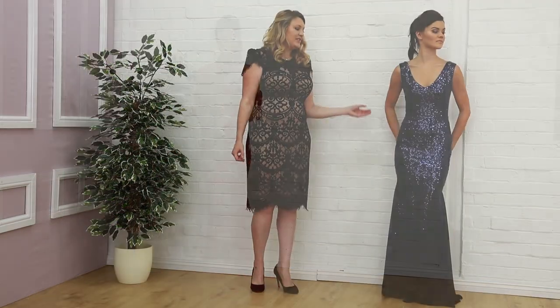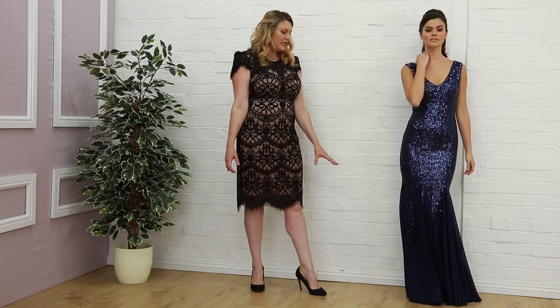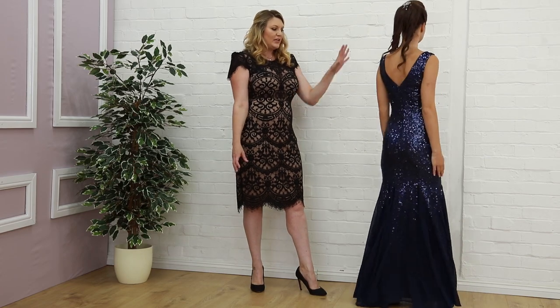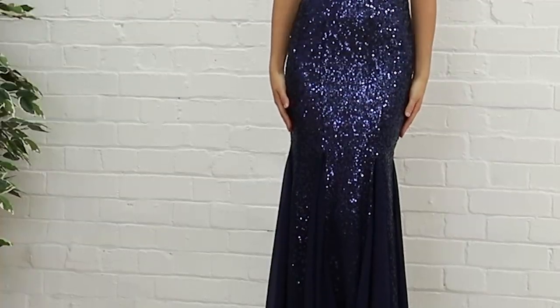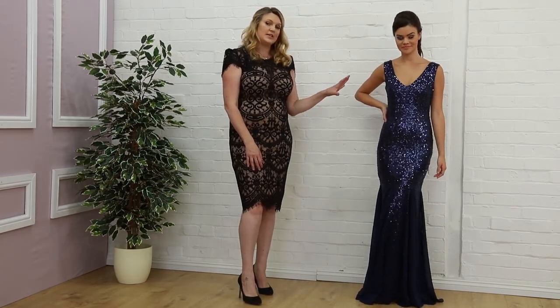Next up we have this sapphire dress which is uber glitzy, uber glam. This one has a lovely fishtail kick as well, so there's a lot of flattering flair here. Lovely silhouette, scooped back and front, very easy to wear. It is no coincidence that this is one of our best sellers. This is £69.